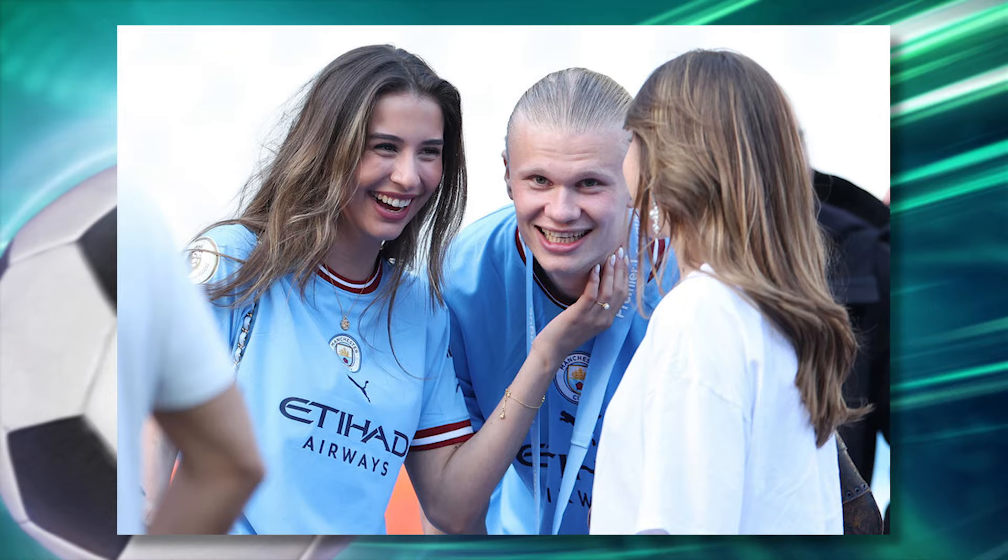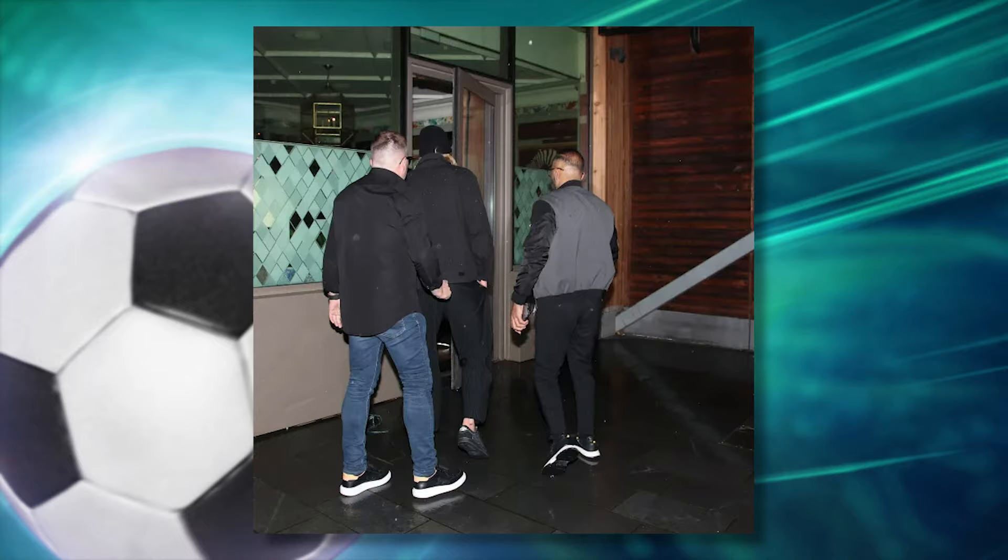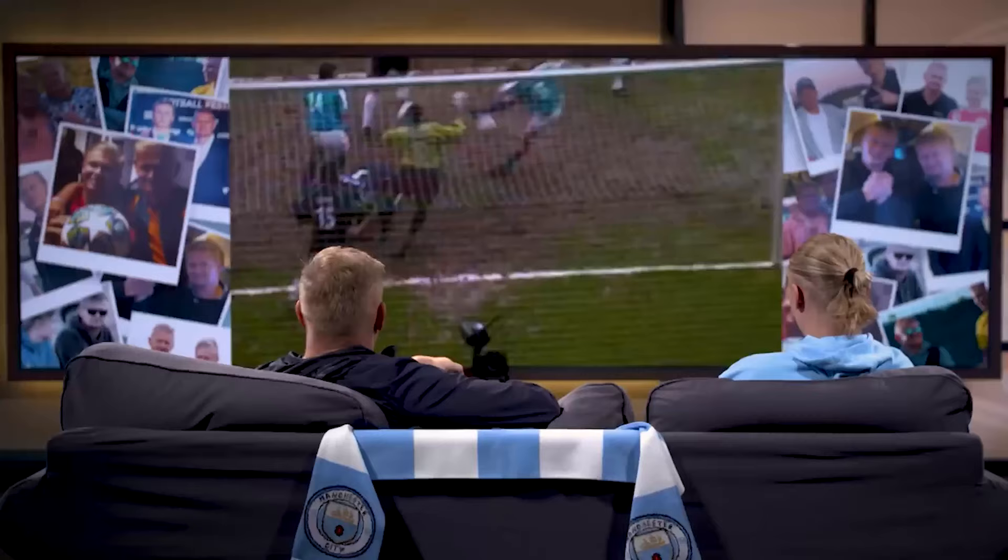Haaland is dating fellow footballer Isabel Johansen, who currently plays for the women's senior team of the Norwegian club Brann Football Club. They met back in Brann and began dating during his time at Dortmund. They enjoyed a vacation in Spain and were spotted dining at the Ivy Restaurant in Manchester, and she has consistently traveled to Manchester to watch his Premier League games. He often spends time with his father, Alfie Inge Haaland, discussing football and ways to improve his game — his dad previously played for Manchester City. He also spends time with his younger sister Gabrielle and his older brother Astor.